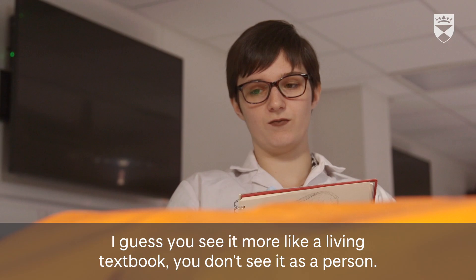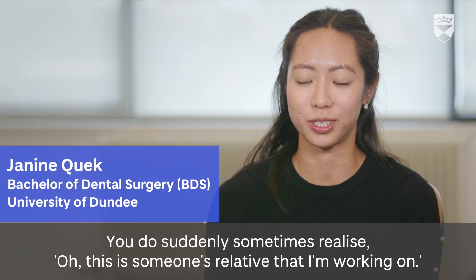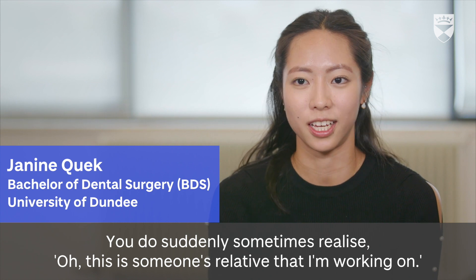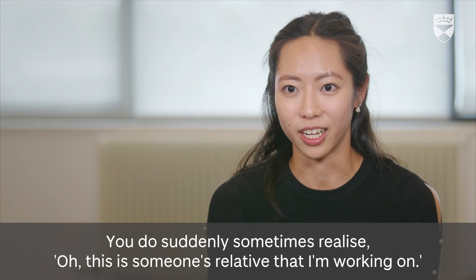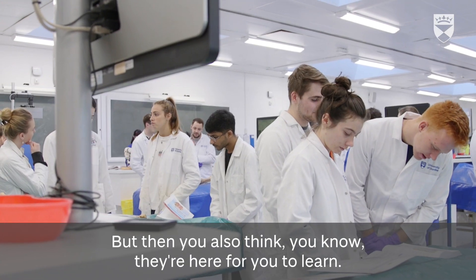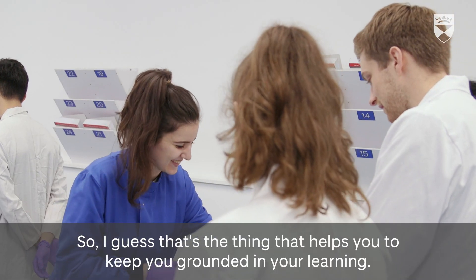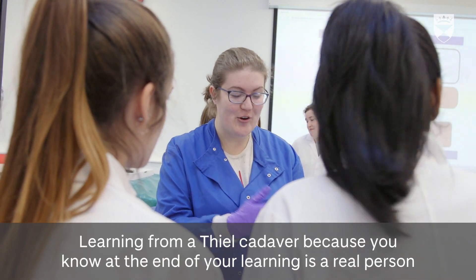You see it more like a living textbook, but you do sometimes suddenly realize this is someone's relative you're working on, and you get a bit overwhelmed by that. But then you think they're here for you to learn, and I guess that's the thing that helps keep you grounded in your learning.